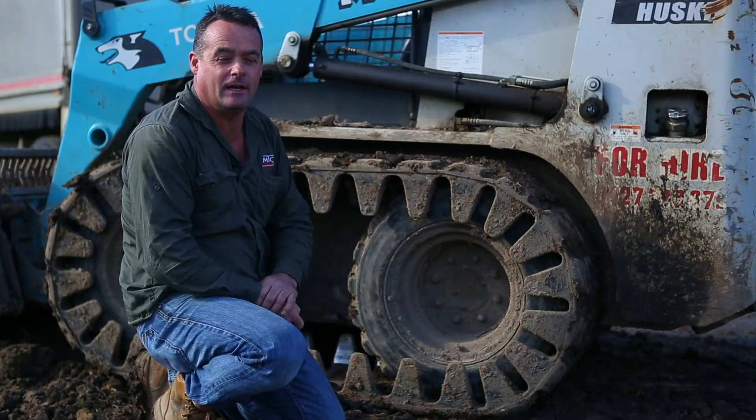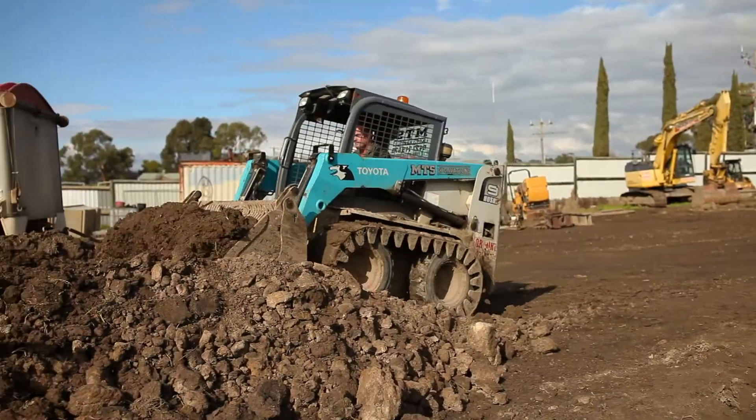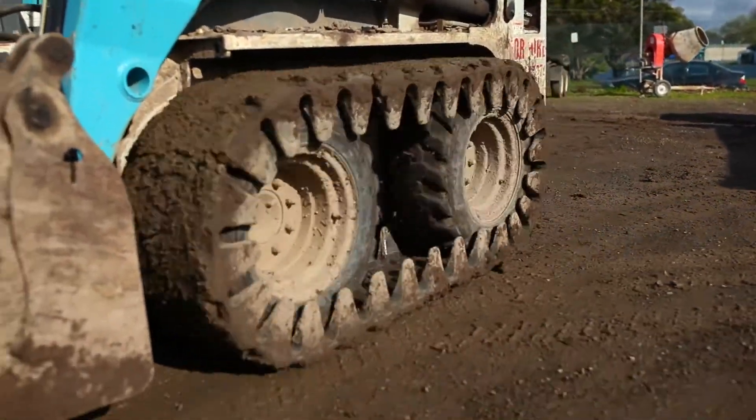So if you need any earth-moving requirements or landscape supplies in the Traralgon area, don't hesitate to give us a call. And you can read my story in the Australian earth-moving magazine.